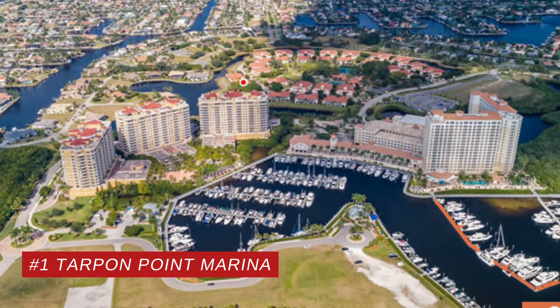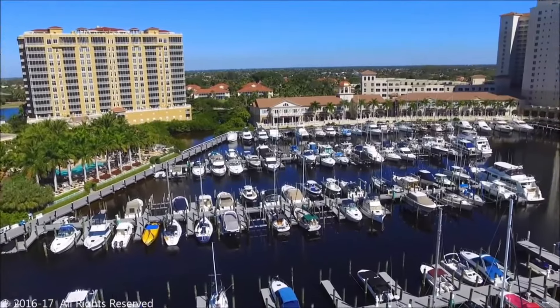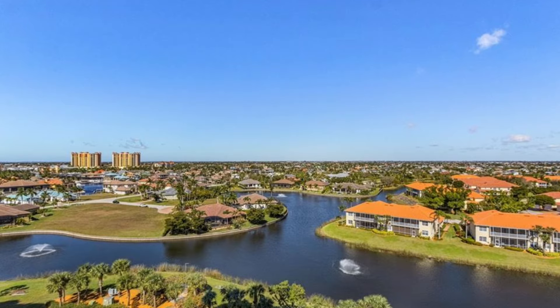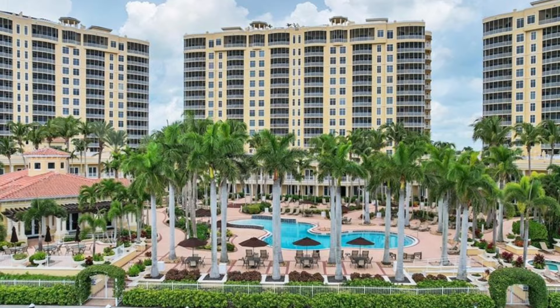Number one — the number one best neighborhood in all of Cape Coral, in my personal opinion, is Tarpon Point Marina. The reason I call Tarpon Point the best neighborhood in all of Cape Coral is it has very similar amenities to Cape Harbor, but the one big plus it has over Cape Harbor is no lock. Cape Harbor requires going through the lock for boating out to open water. With Tarpon Point Marina, there is no lock to deal with. It is a smaller neighborhood in terms of homes actually inside Tarpon Point, though the surrounding neighborhood benefits from the same amenities.